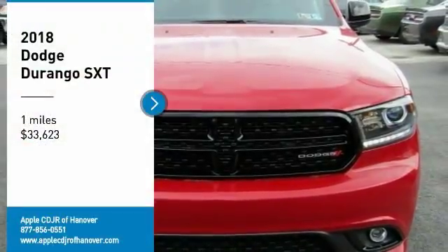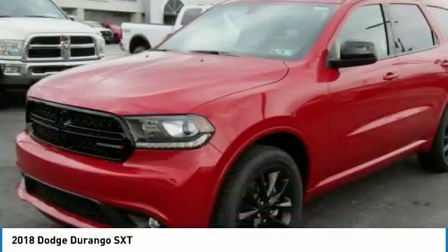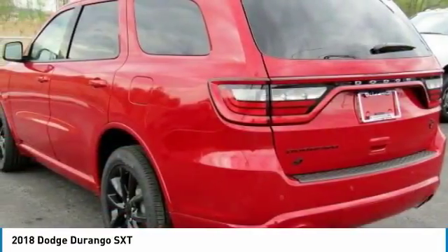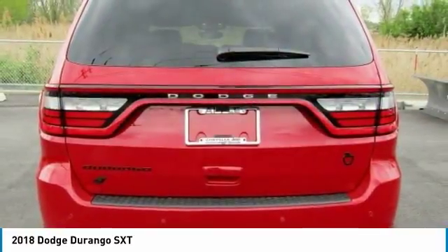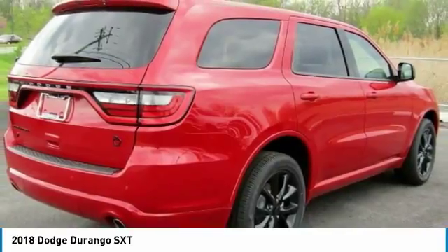Looking for the right vehicle? Check out the 2018 Durango. The Durango allows you and your family to travel in style and comfort while towing your camper or boat. It offers more interior room and towing capability than most mid-size SUVs and has an available third row of seating.